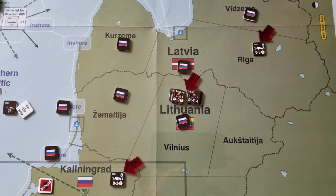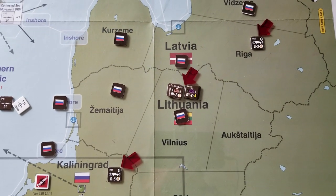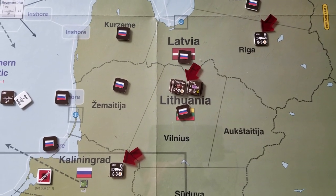Howdy folks, Sapper here, aka Sean, and just another update for Next War Poland, the strategic surprise scenario, turn 3.